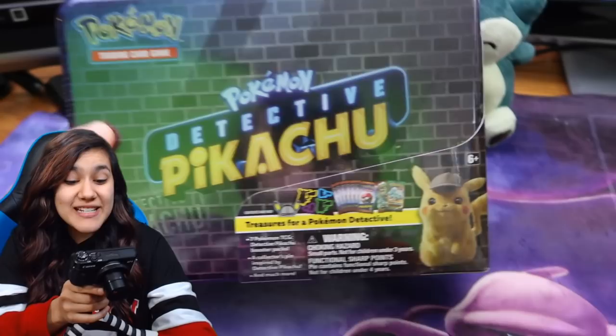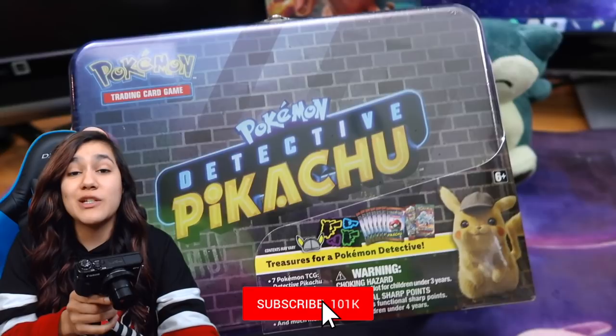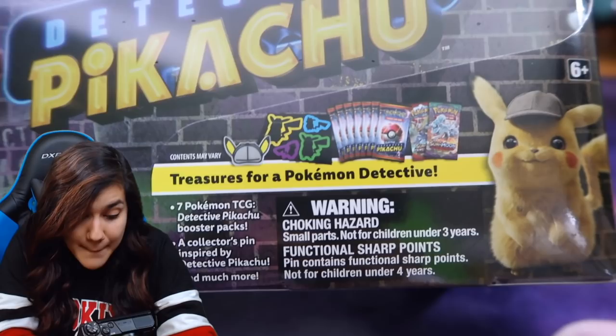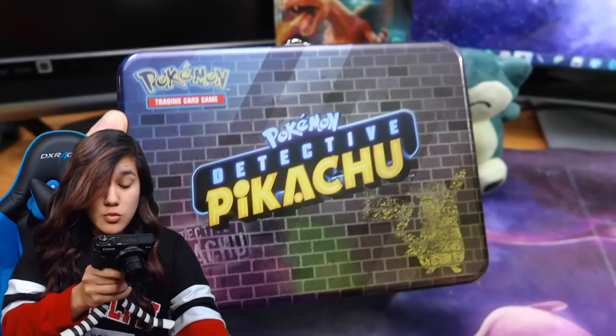Ladies and gentlemen, today is a good day. We are cracking into the Detective Pikachu collector's chest. This is my number one want from the new Detective Pikachu stuff. It is the box I have wanted to open the most because look at all this awesome stuff that comes inside. You get seven Detective Pikachu booster packs, you get a pin, stickers, bonus packs from different sets. But first I want to show you guys this tin after we get all the plastic-y stuff off.